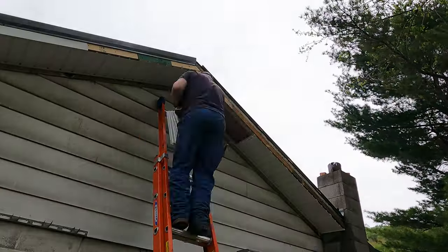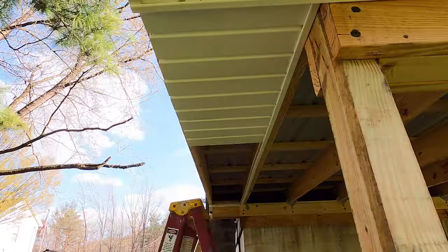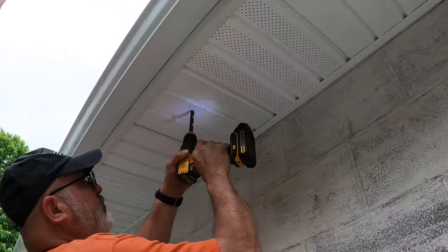There are some areas where I had to get creative for transitions and whatnots. I even installed some recessed lighting in the soffit.